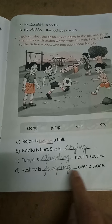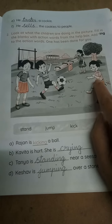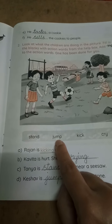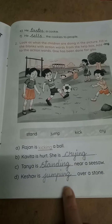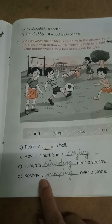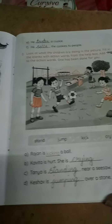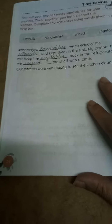Next: Keshav is dash over a stone. See, he is Keshav. What he is doing? He is jumping. In the help box, they gave J-U-M-P, jump. We have to add I-N-G to that word — J-U-M-P-I-N-G, jumping. Keshav is jumping over a stone. Understood? Next page, page number 24.